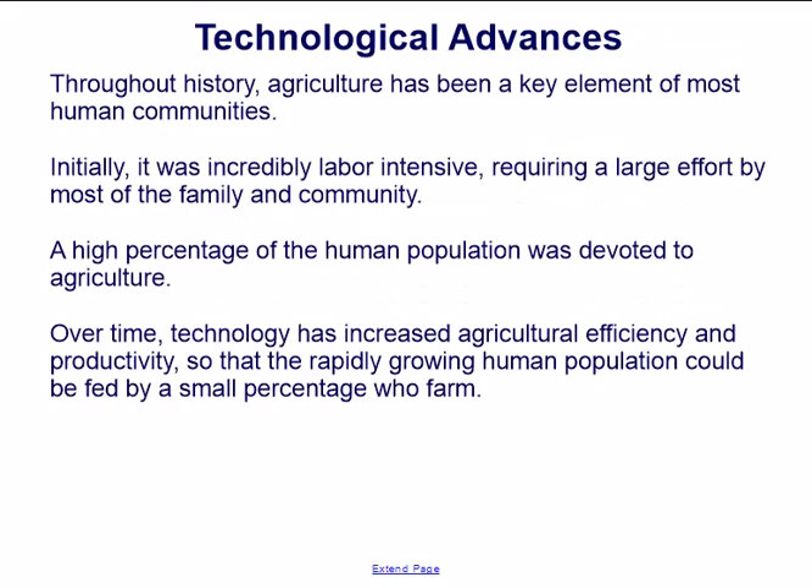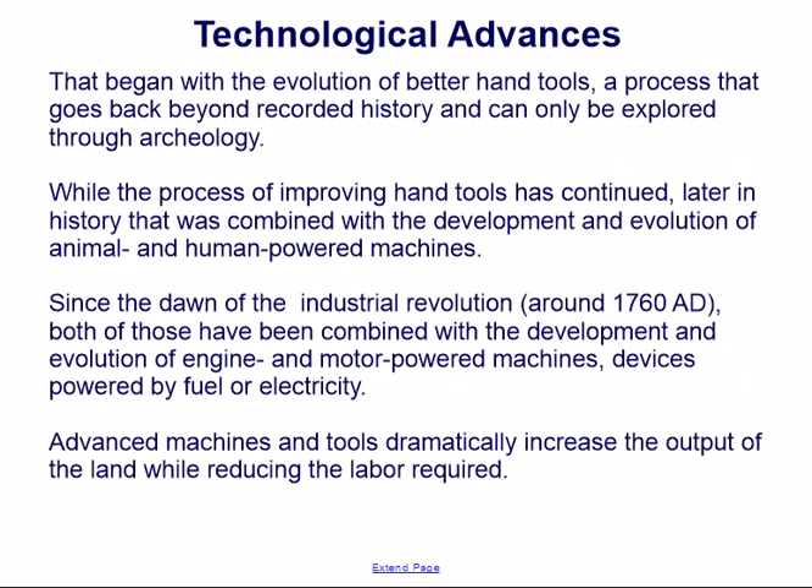Throughout history, agriculture has been a key element of most human communities. Initially, it was incredibly labor-intensive, requiring a large effort by most of the family and community. Over time, technology has increased agricultural efficiency so that the rapidly growing human population could be fed by a small percentage who farm. That began with the evolution of better hand tools, a process that goes back beyond recorded history and can only be explored through archaeology.